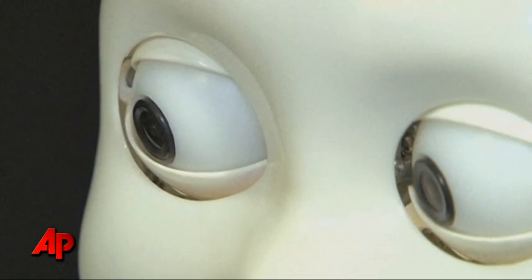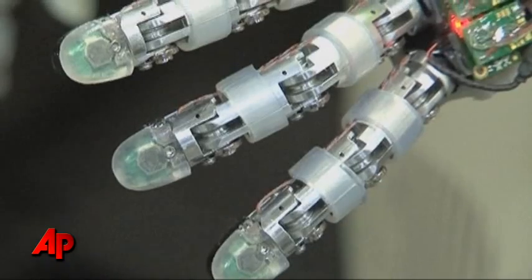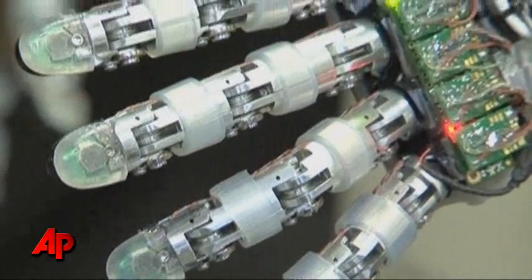iCub has cameras for eyes, microphones for ears, and its fingers can feel through the use of tactile sensors. The robot has 53 degrees of freedom. It's got a lot of different motors, a lot of different sensors, so we can try and get it to move in similar ways to how a child might be able to move.